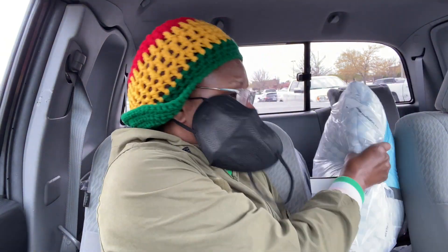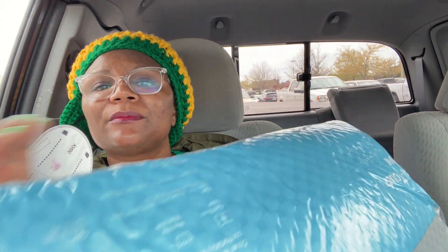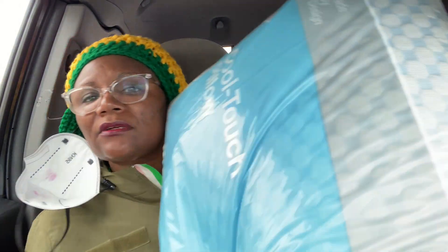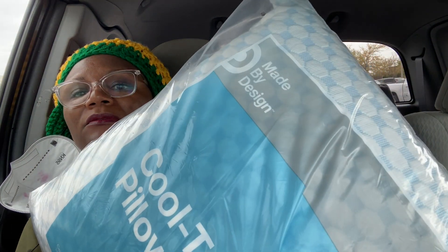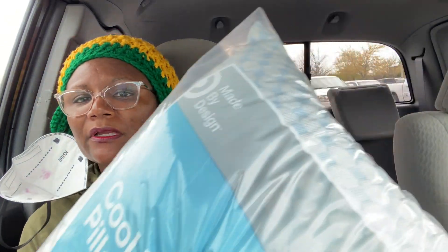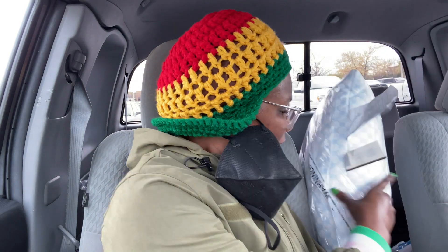But we found some pillows. Let me show you what they are once we get to the house — they're going on the bed. Cool Touch pillow — Made by Design Cool Touch pillow, a Target brand. They feel good, so we got the king size.